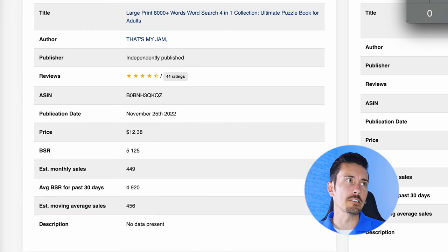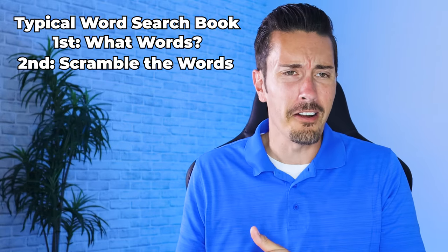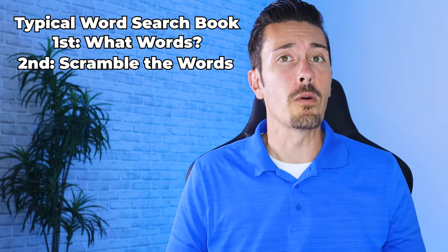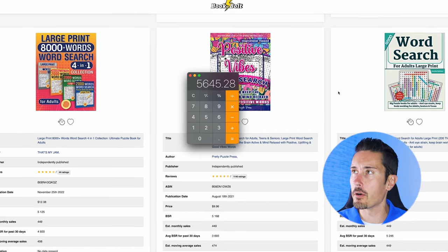That is just on one book, so imagine if we created more than that using the power of AI. You may be thinking, how do I create a word book — that's going to take a long time. Of course you'd have to scramble all the words, think about what the words are, design them, publish them. Thankfully we don't have to worry about all that because of ChatGPT and Book Bolt.